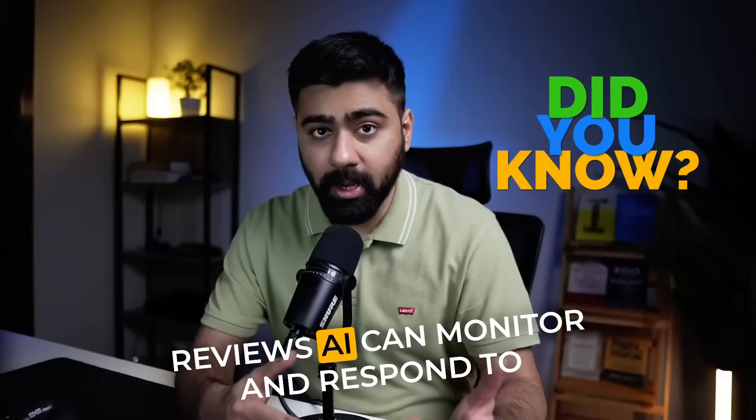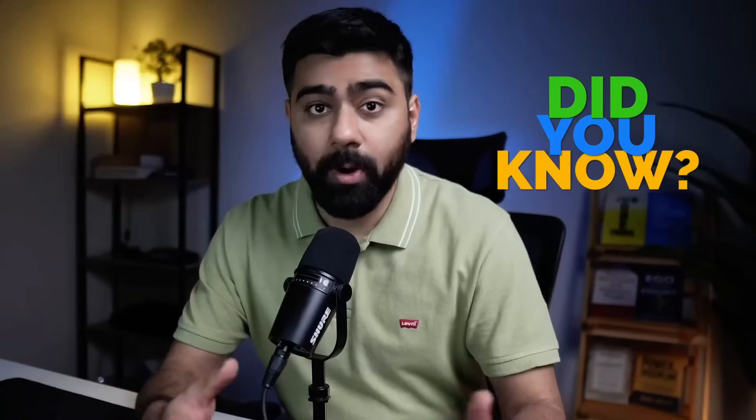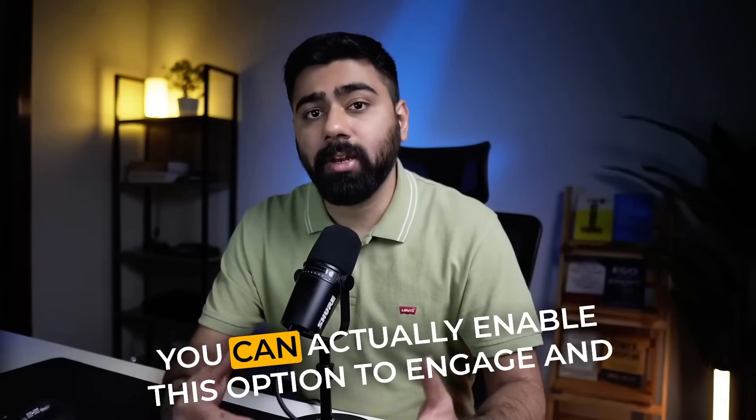Did you know that Reviews AI can monitor and respond to reviews automatically? This is one of the best features that GoHighLevel offers in terms of reputation management. If you've got a business that is scaling rapidly and getting a lot of reviews on Google, Facebook, or other listings, you can enable this option to engage and respond to reviews in a timely manner.